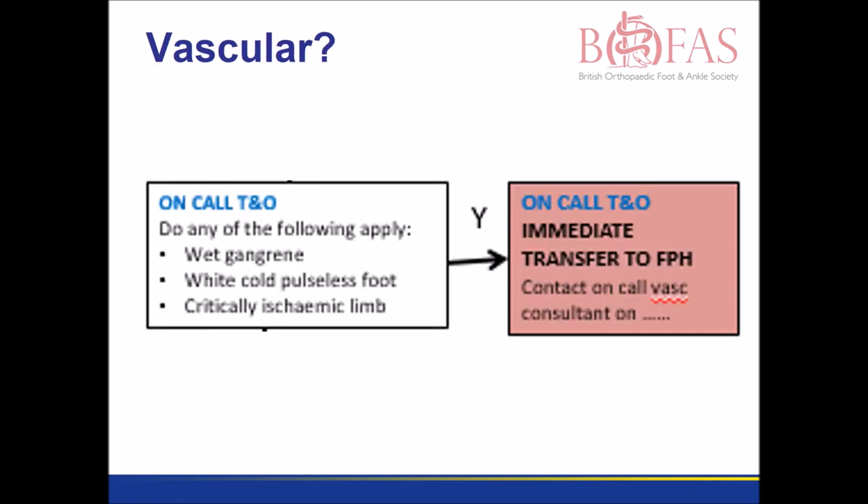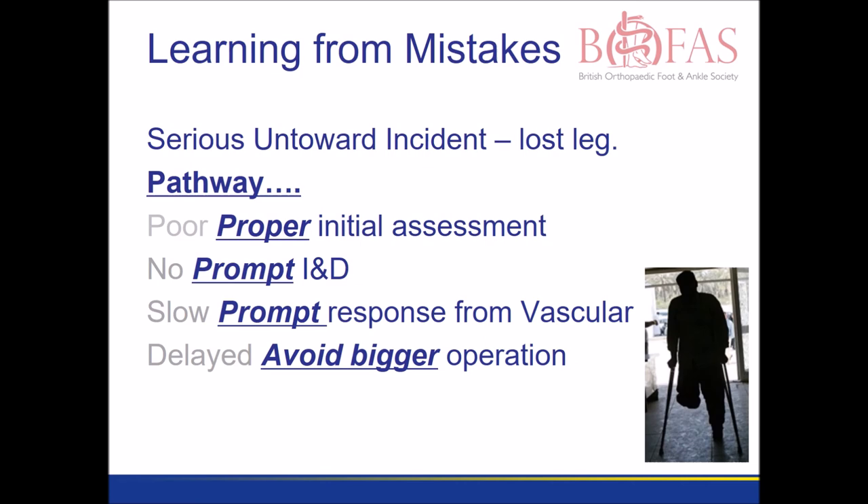Not every acute problem can be dealt with by the orthopaedic team. A critically ischemic limb, for example, may require urgent transfer to the vascular hub. Everything is always easier with hindsight. If we had had and used this pathway before, then our patient would have had a proper initial assessment, a prompt incision and drainage, and may not have lost their leg.